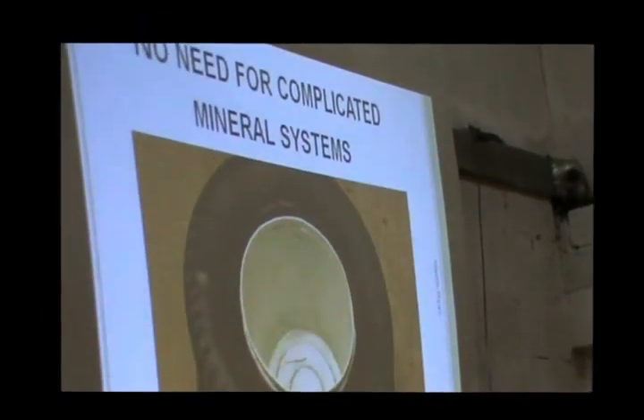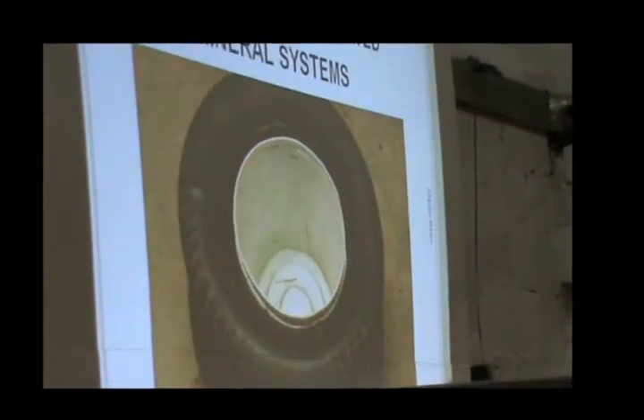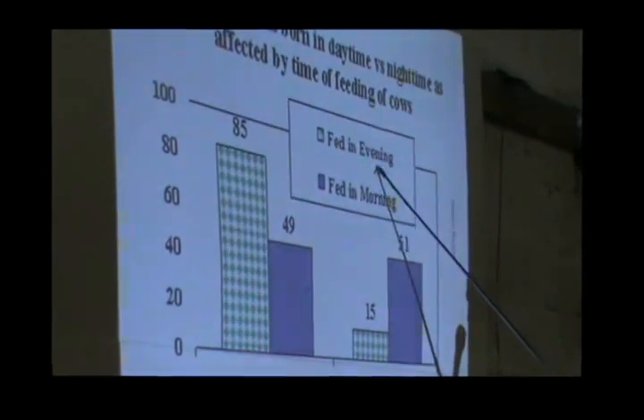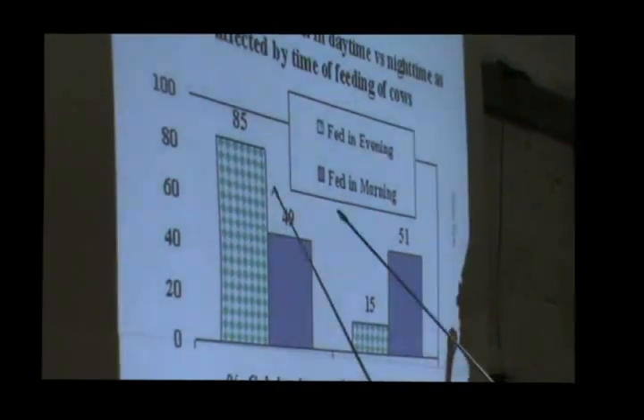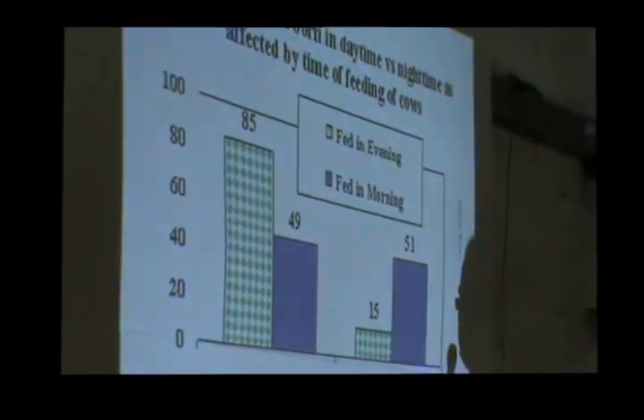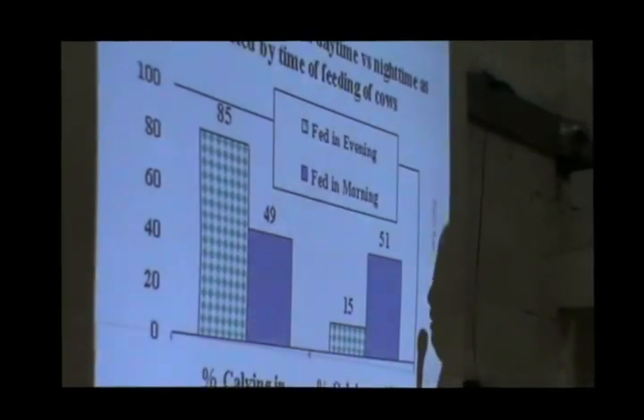I have a fairly simple philosophy on minerals. There's an interesting point about cattle that are fed in the evening: 85% of cattle fed in the evening calved between 6am and 6pm in the morning. And 15% calved during the night — between 6pm and 6am.